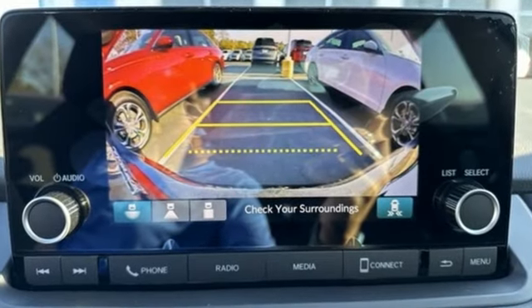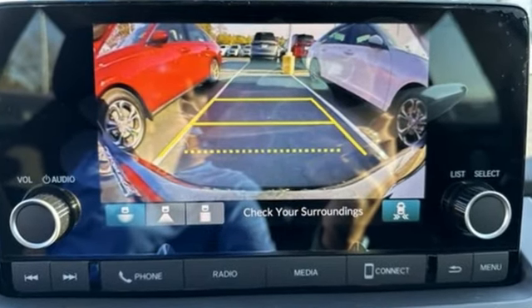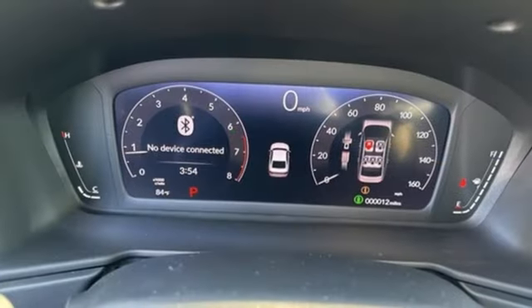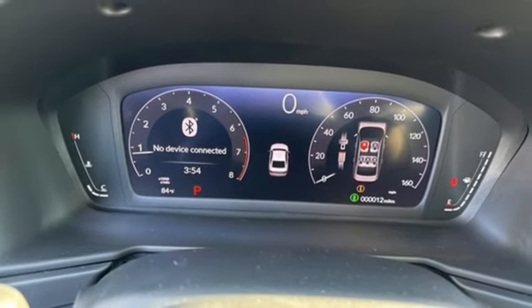It comes with great features you'll love: streaming audio, Wi-Fi hotspot, dual zone climate control, steering assist cruise control, and doors and push button start proximity key.